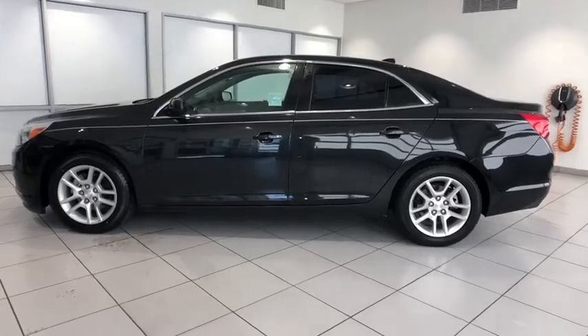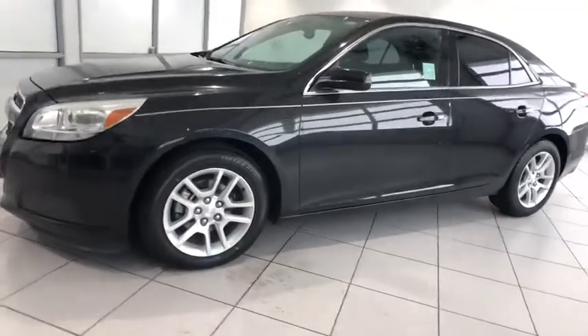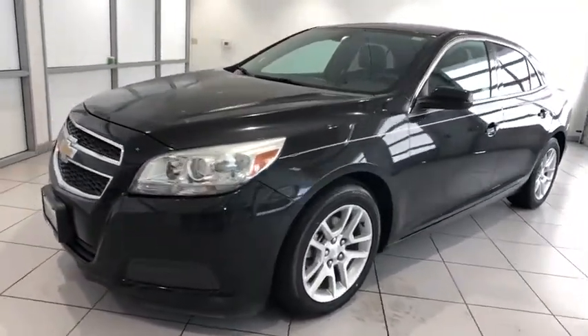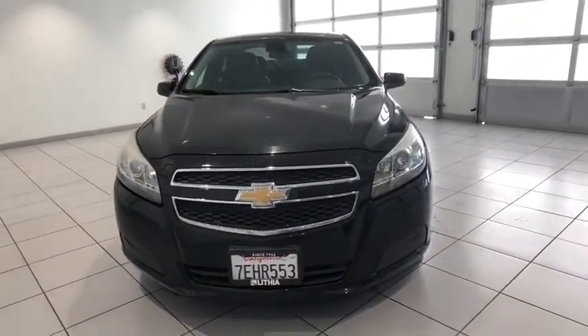Stop by and take a look at the 2013 Chevrolet Malibu, a combination of performance and fuel economy. The Malibu is a great commuting car. This vehicle has less than 95,000 miles. Here are some of this vehicle's great options.